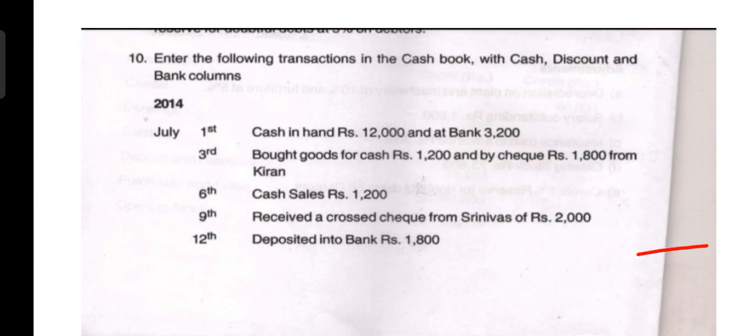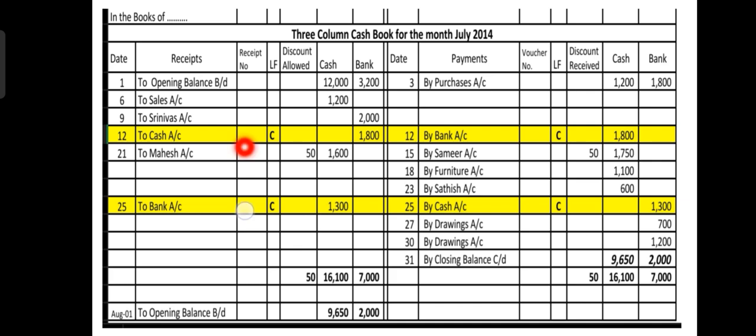We have recorded this in the three-column cash book format already discussed. We write the heading: 'Three Column Cash Book for the month July 2014.' The receipt side has columns for date, particulars, receipt number, ledger folio, discount allowed, cash, and bank. The payment side has columns for date, particulars, voucher number, ledger folio, discount received, cash, and bank.